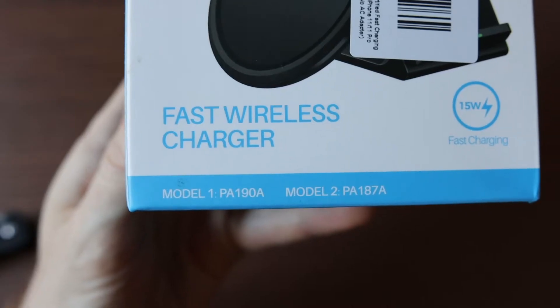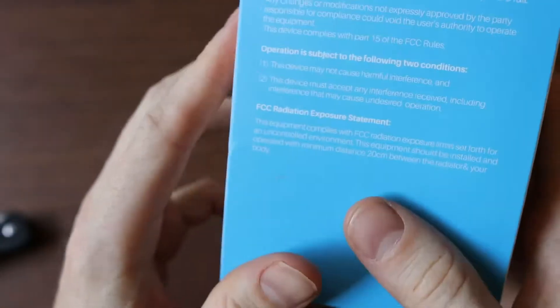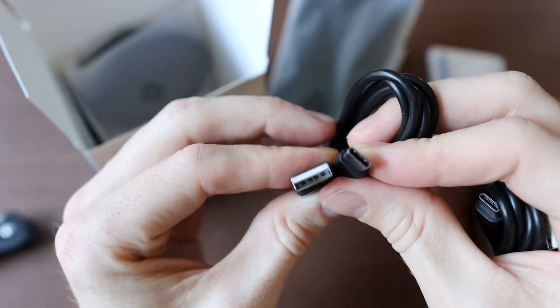I've never heard of a company called Senio before, but they're advertising a wireless charging stand pad duo which supports up to 15 watts, uses USB type-C connection, and it only costs $35 on Amazon. Is this deal too good to be true? Let's find out.